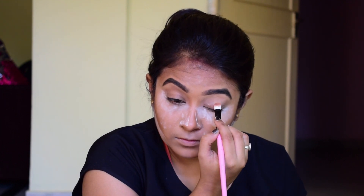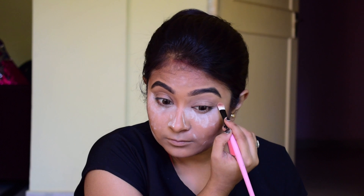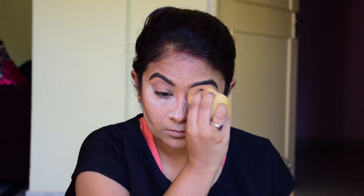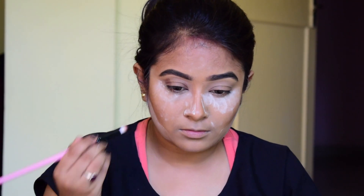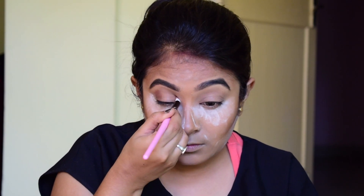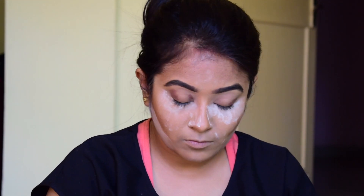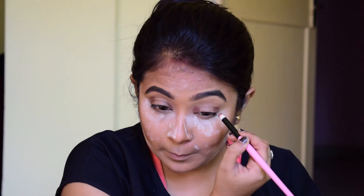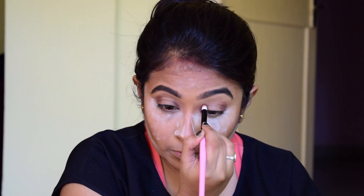I'm putting that concealer on my lid area just to prime my lid. Now I'm blending out all of the products together with the damp sponge. I'm taking this brown color — you can use any eyeshadow color you have, just ensure it's a little pigmented and a dark brown shade.